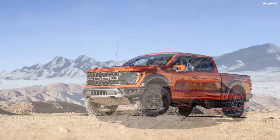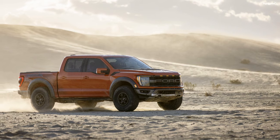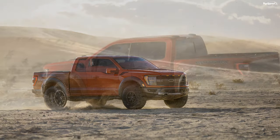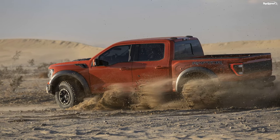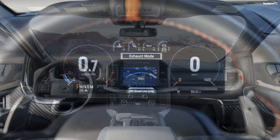Love it: 37-inch tires from the factory, new suspension system, looks way better, exhaust system to make up for the missing V8, new tech features. Leave it: 2nd-gen Raptor was better looking, Ram 1500 TRX could offer better bang for the buck.